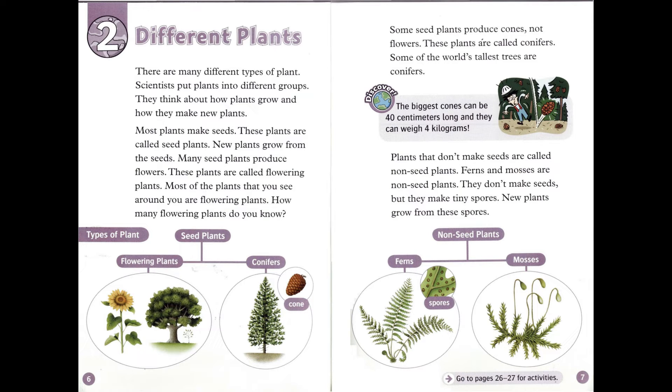Chapter 2: Different Plants. There are many different types of plant. Scientists put plants into different groups. They think about how plants grow and how they make new plants. Most plants make seeds — these plants are called seed plants. New plants grow from the seeds. Many seed plants produce flowers, and these plants are called flowering plants. Most of the plants that you see around you are flowering plants.